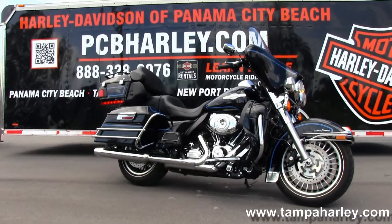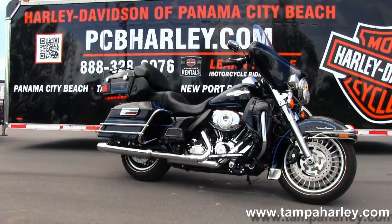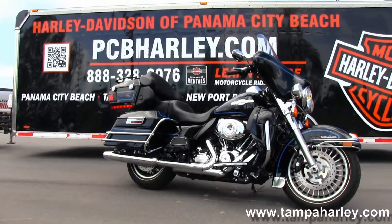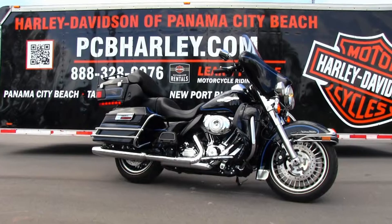Rated number one in customer service, we have over 200 pre-owned bikes in stock. We ship used bikes anywhere in the world. For more information on this bike, click the link below and view the rest of our unsurpassed inventory. Visit us at pcbharley.com — we're always open 24/7, and remember to have one awesome, super kick-ass Harley day!